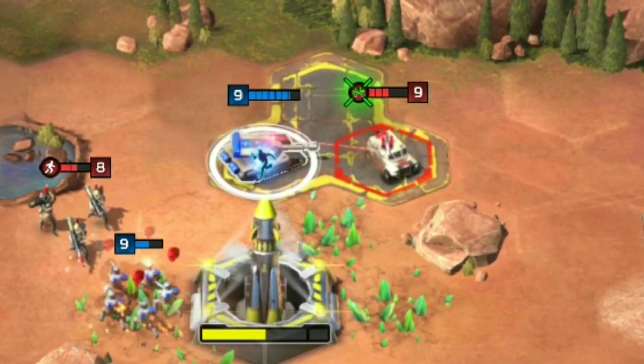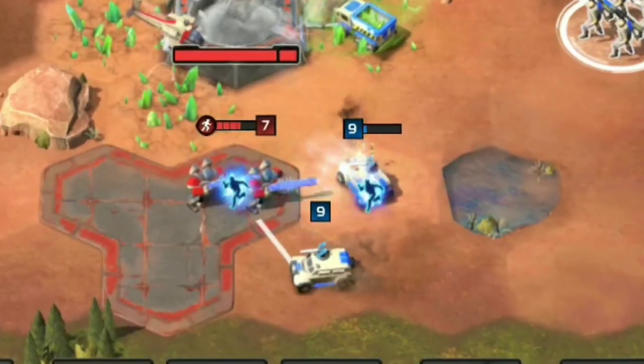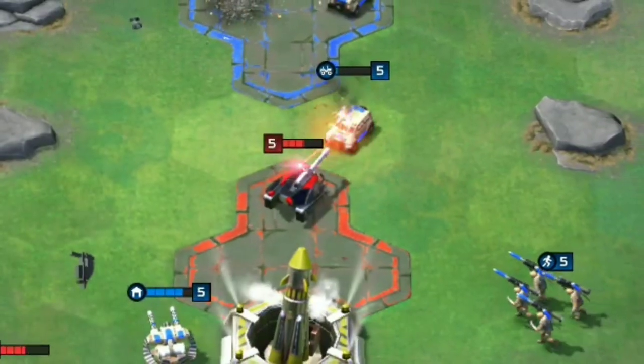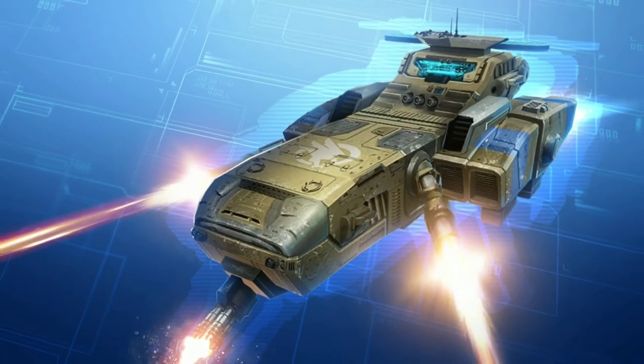Be careful of dedicated anti-vehicle units. Rhinos are very fragile to zone troopers, tanks and heavier tech units like Titans, Kodiaqs and other big hitters.